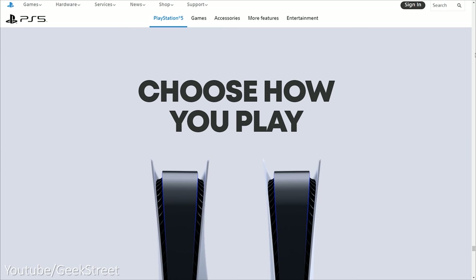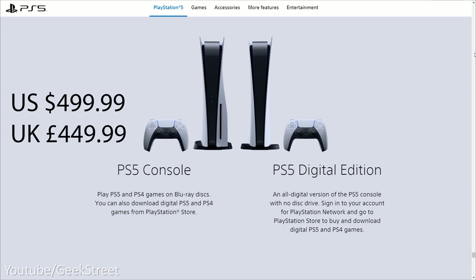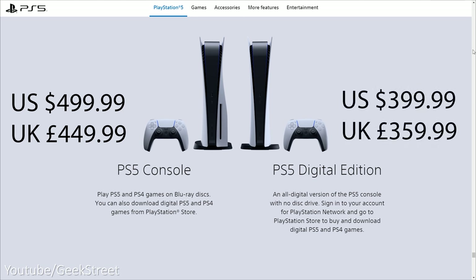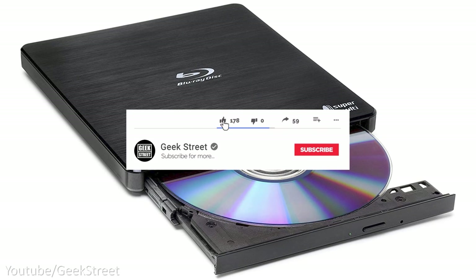The PlayStation 5 comes in two forms. One version has a disk drive costing $499 in the US and $449.99 in the UK, and the version without the disk drive costs $399.99 in the US or $359.99 in the UK. If you're wondering if you can get away with buying an external disk drive for the diskless version, unfortunately that's not possible as the console software locks that capability.